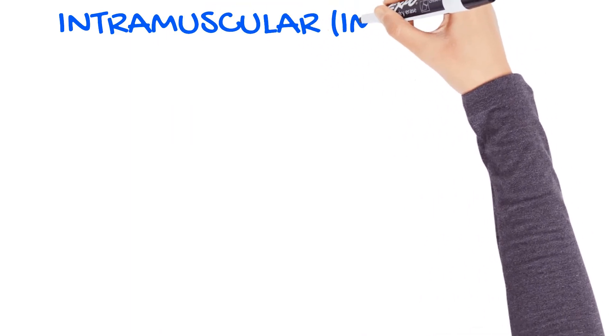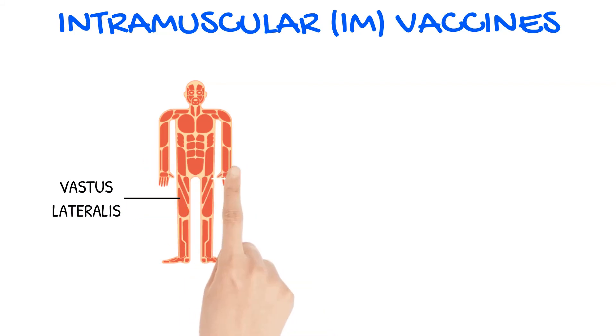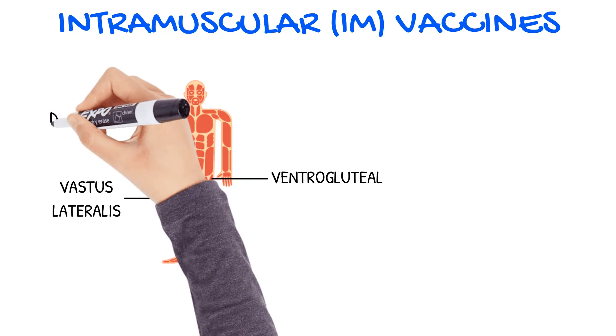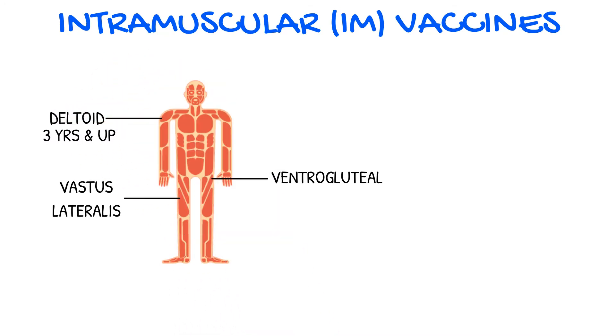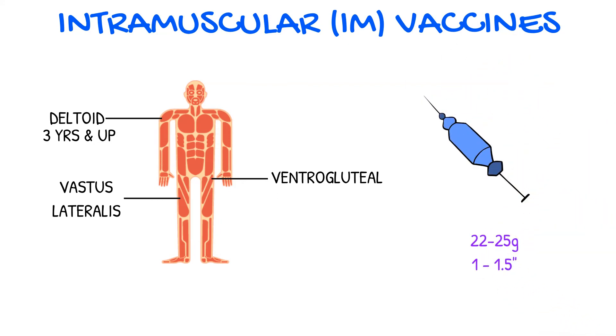IM, or intramuscular, vaccines should be administered in the vastus lateralis or ventrogluteal muscles. The dorsogluteal site, or buttocks, is not recommended. The deltoid muscle can also be used for IM injections if the patient is at least three years old. IM needles need to be between 22 to 25 gauge and at least one inch in length to reach the muscle and not inject the vaccine into subcutaneous tissue. IM injections should also be given at a 90 degree angle.